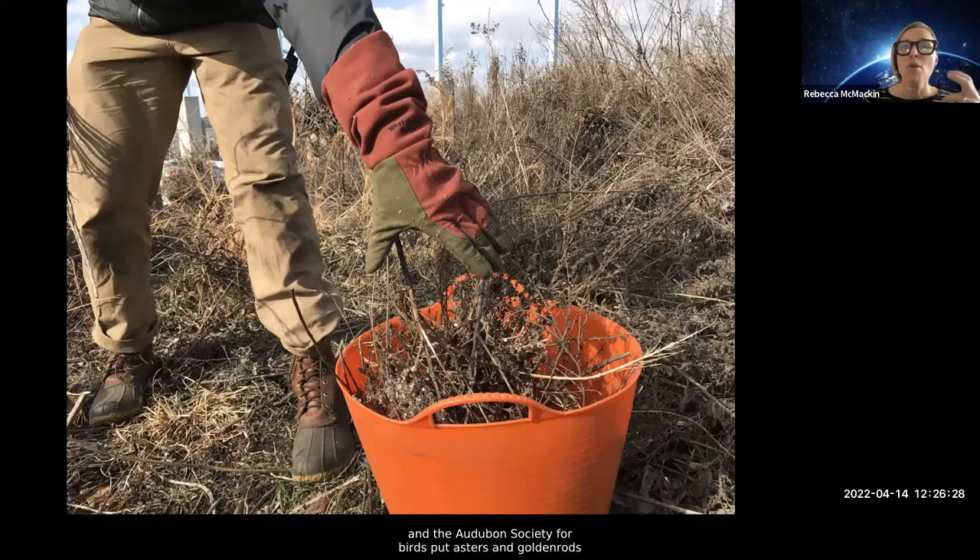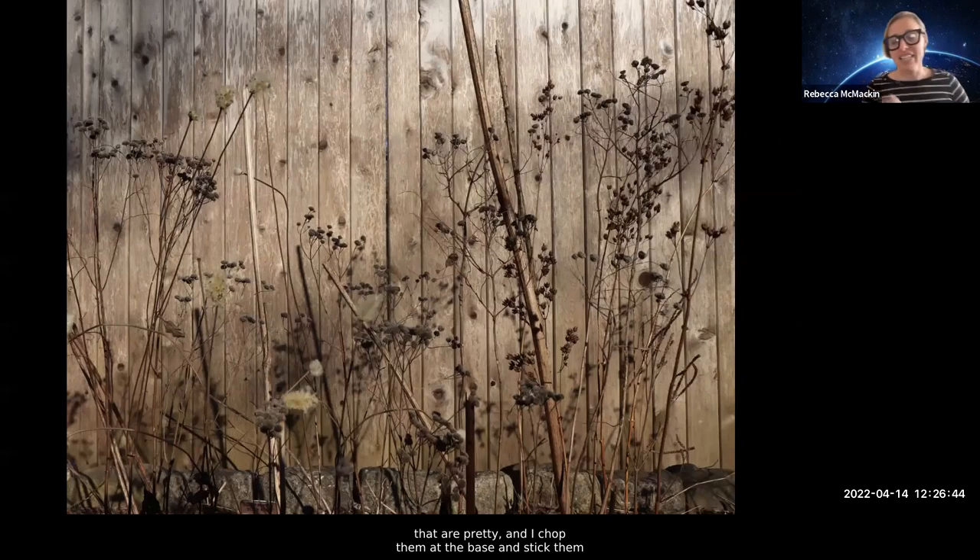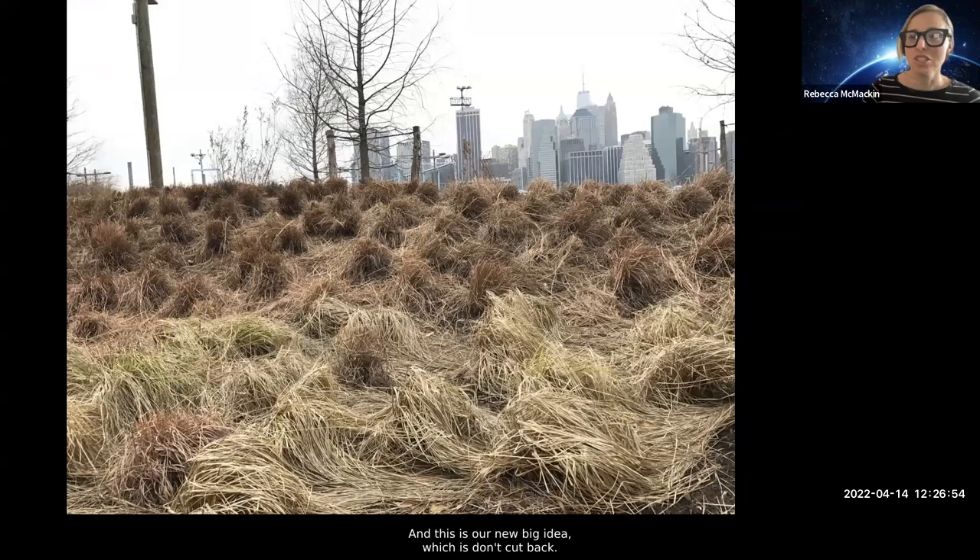We place those collected seeds back in the garden to either seed in or so that animals can still eat them. It sounds labor-intensive but we've gotten pretty good at it. We found that asters, goldenrods, and all their relatives maintain most of their seeds — things like Penstemon as well. That makes sense because both the Xerces Society for pollinators and the Audubon Society for birds put asters and goldenrods at the tops of their lists consistently for both birds and pollinators — they're just powerhouse plants.